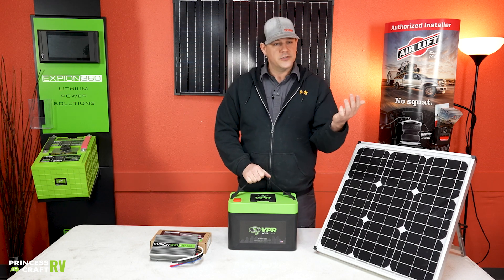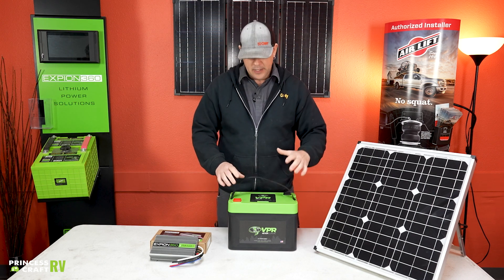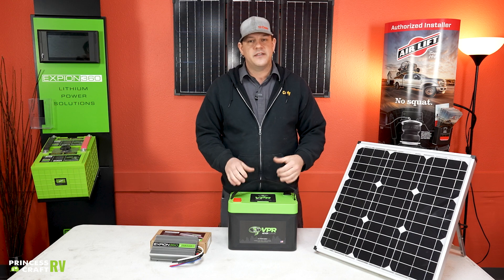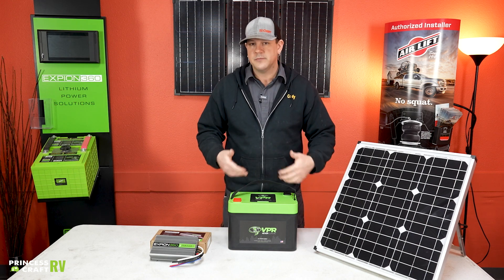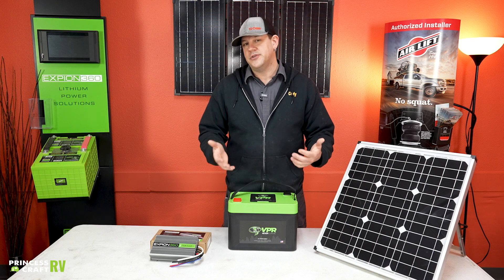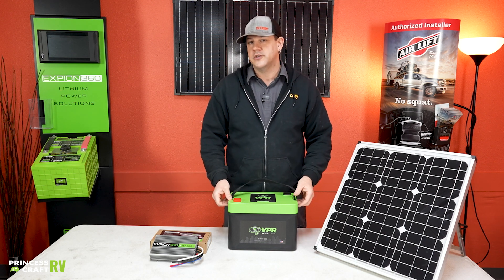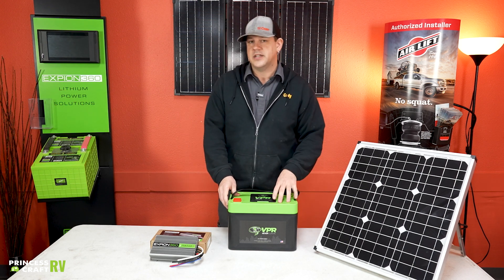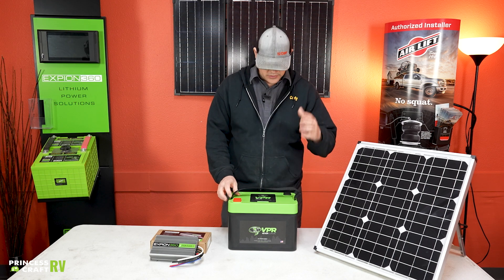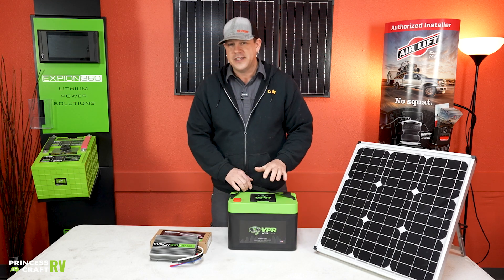A lot of batteries are stored on the tongue of a trailer or in an outside compartment. Being lithium, it's completely safe to install inside the trailer, so you can do a battery relocation and put them inside. You can then keep them warm because you'll probably be using your furnace anyway, which will keep your batteries warm and allow them to continue to recharge — a great benefit there.